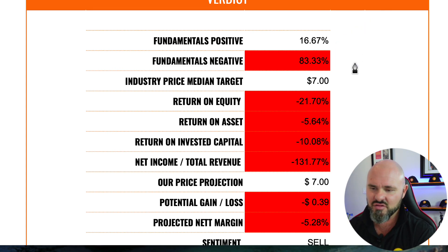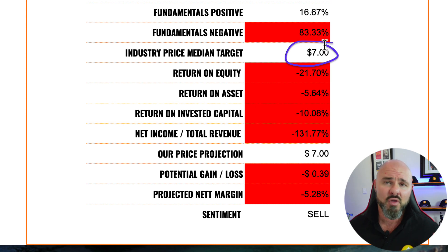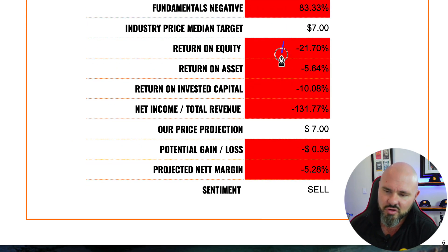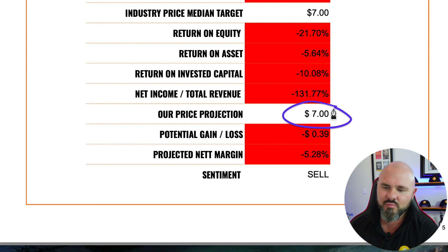The verdict: only 16% of our fundamental criteria is being met; 83% is not. The industry median price target over the next 12 months is $7. Return on equity is negative 21%, return on assets is negative 5%, return on invested capital is negative 10%, and net income to total revenue is negative 31.77%. Seven dollars is probably a very accurate measure of where the stock will fall back to and remain over the next 12 months.